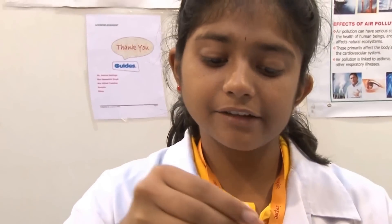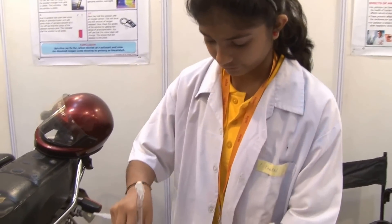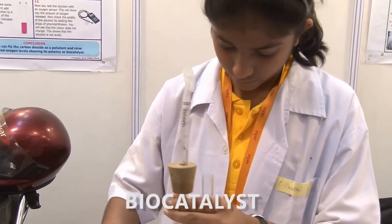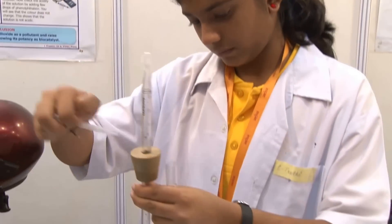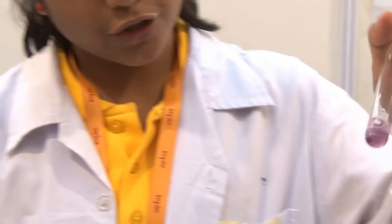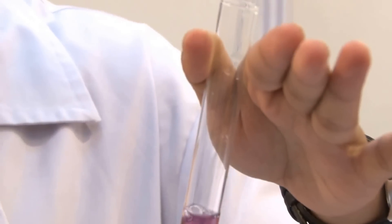I am adding phenolphthalein and I will test whether this solution is acidic or not. The solution is changing its colour to orange. This shows that the solution is acidic.